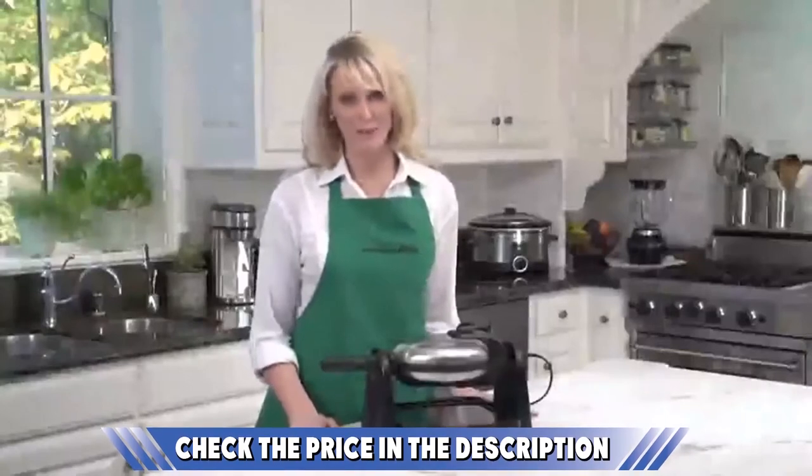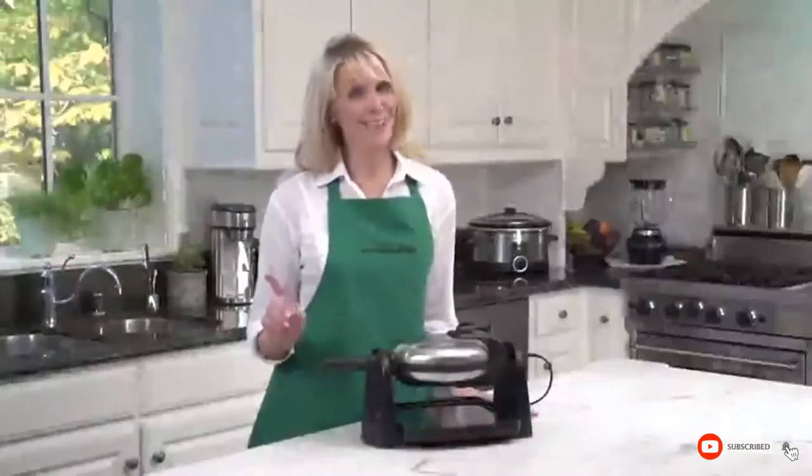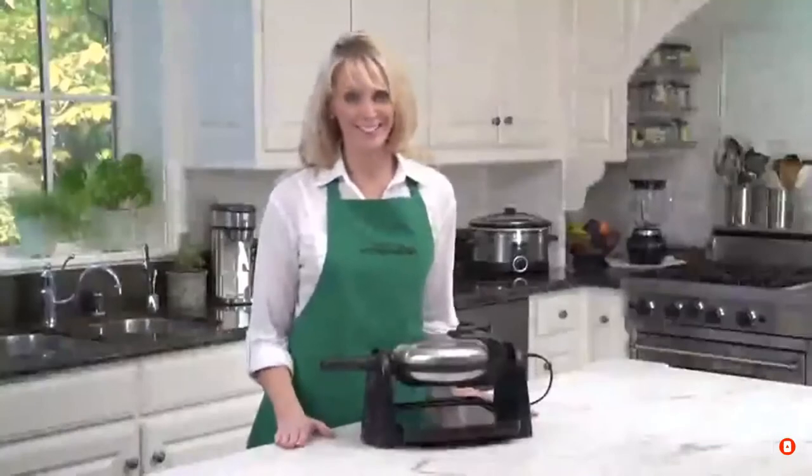Is this video adding value to your search? If yes, please do like, share, and comment.